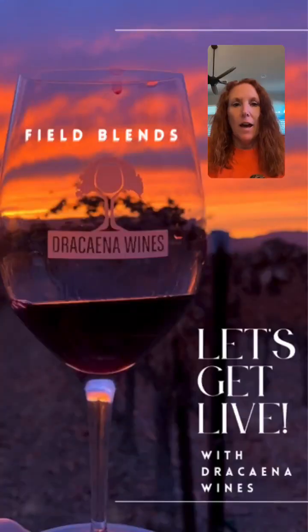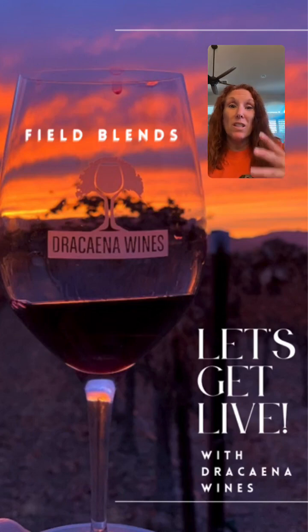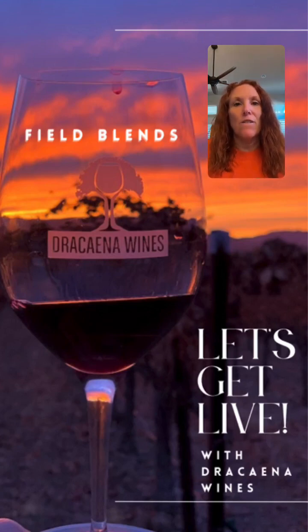Hi everybody, happy Tuesday. I am going to be talking about field blends today. We've talked about fermentation a lot because fermentation is so important in the production of wine — we would not have wine without fermentation. This is kind of an extension of that, in that fermentation is going to occur together with multiple varieties. So what we're talking about today is field blends.